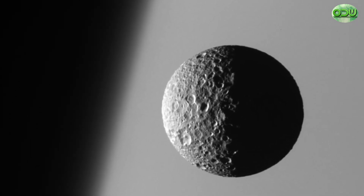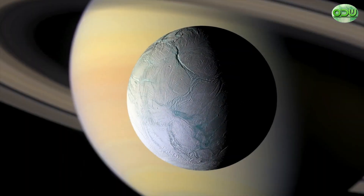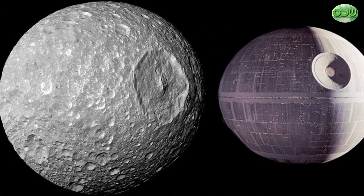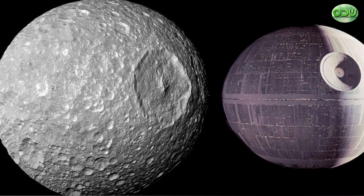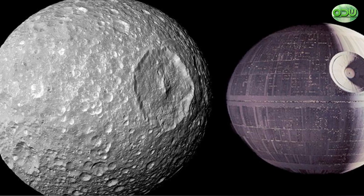Interestingly, the South Pole area of Enceladus appears to be the source of that Moon's geysers. Its most distinguishing feature is a giant impact crater, named Herschel after the Moon's discoverer, which stretches a third of the way across the face of the Moon, making it look like the Death Star from Star Wars.